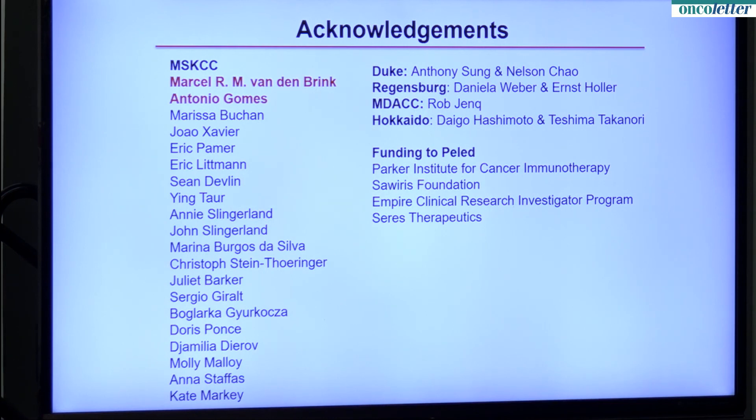This work was done in collaboration with colleagues at Duke, Regensburg, and Hokkaido, my mentor Marcel Vandenbrink, and my computational biologist co-author Antonio Gomez. Thank you very much.